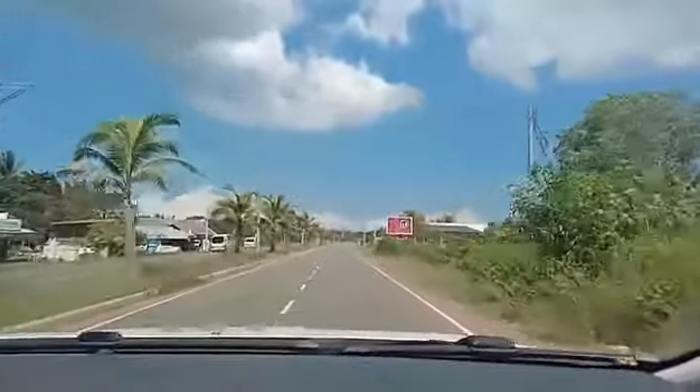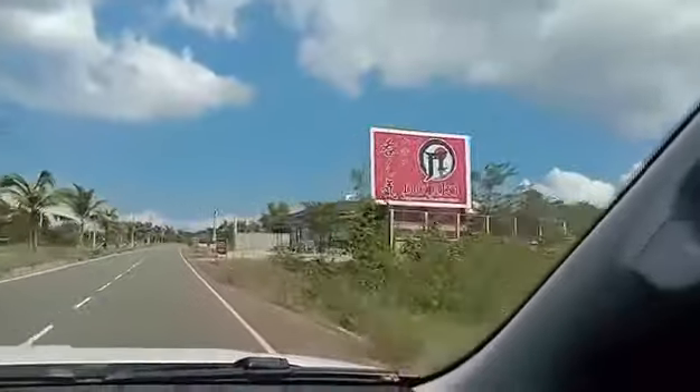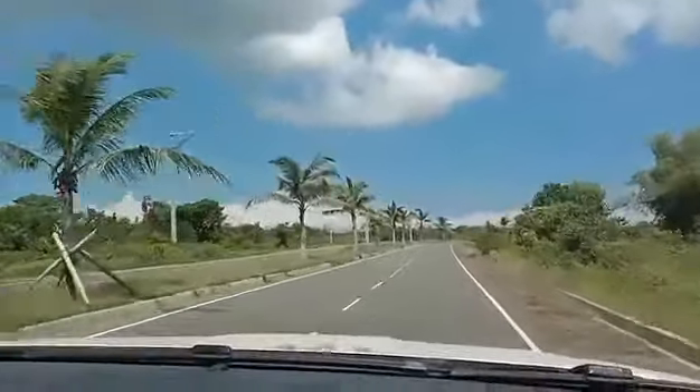We're traveling down the road out to the main road, which will take us off the island of Panglao and down to Tagbilaran for a little shopping. That's it for this video — it's a short one. Thanks very much for watching, and please like and subscribe — it really helps the channel out.